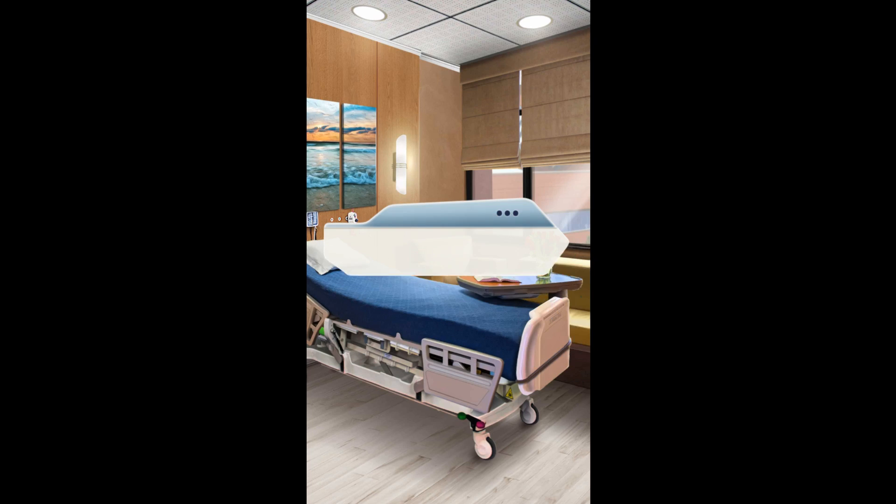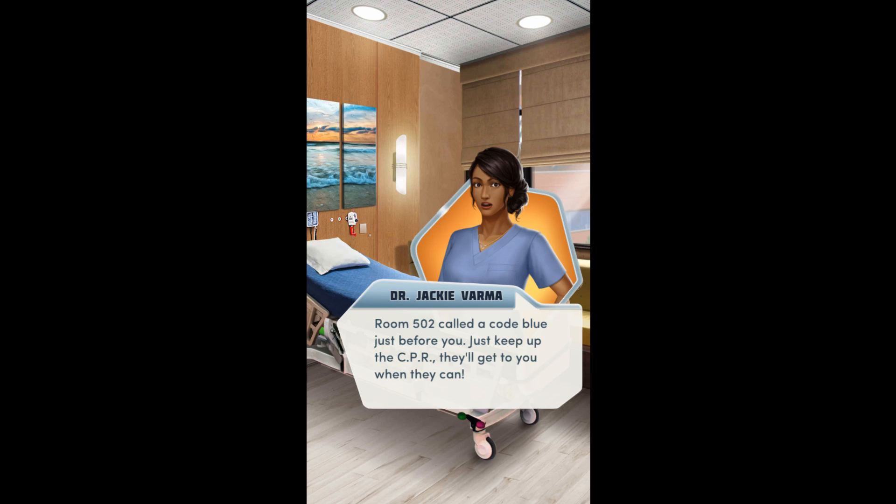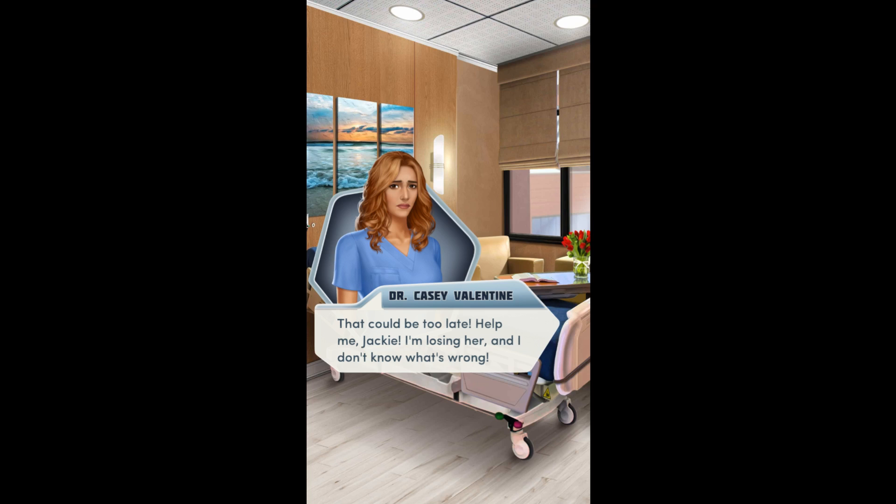Casey? You look up to see Jackie in the doorway. Jackie, where's the code team? Room 502 called a Code Blue just before you. Just keep up the CPR — they'll get to you when they can. That could be too late. Help me, Jackie. I'm losing her and I don't know what's wrong.